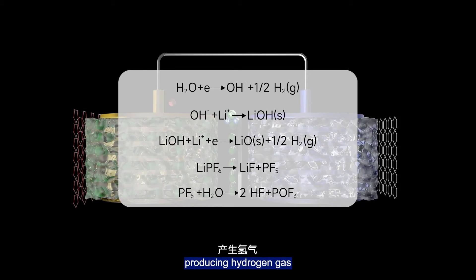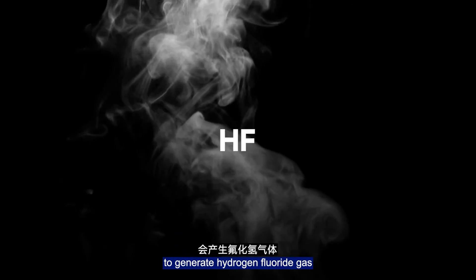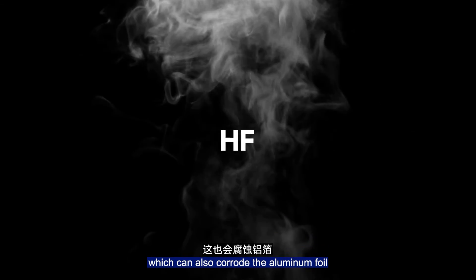Secondly, water reacts with lithium salt in the electrolyte to generate hydrogen fluoride gas, which can also corrode the aluminum foil.